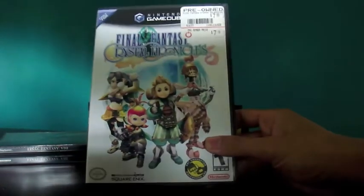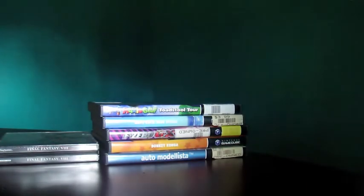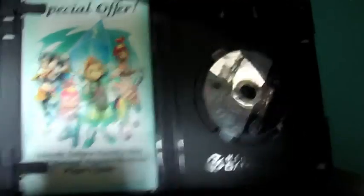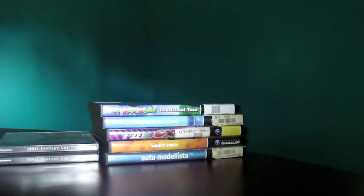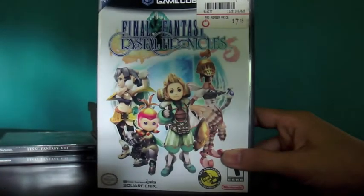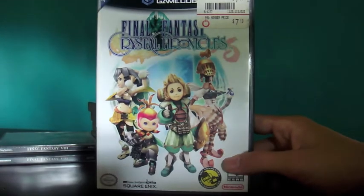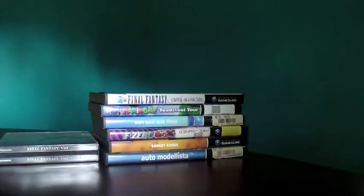And lastly for GameCube, I got Final Fantasy Crystal Chronicles — happy to have this, another exclusive title. It's complete with the manual and the disc, just a little cover wear. My GameStop had four copies of this game. I was about to buy all of them, but I decided not to and only got one.